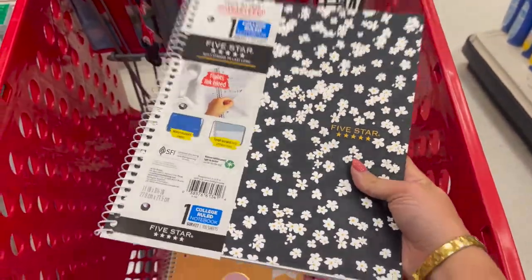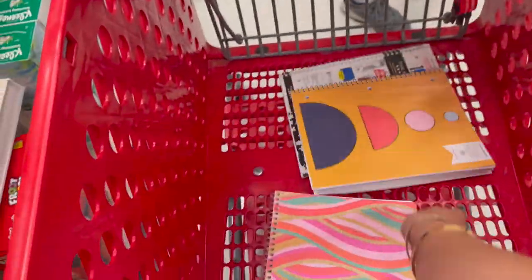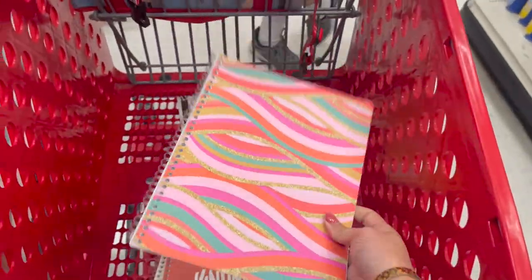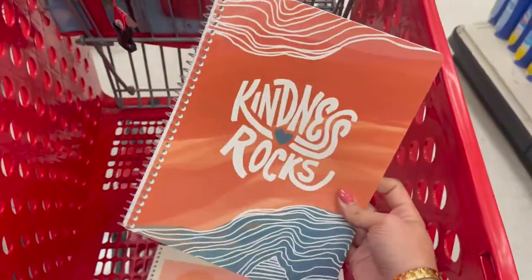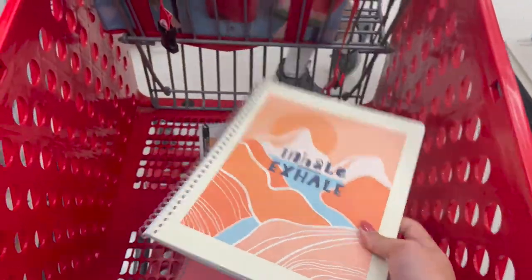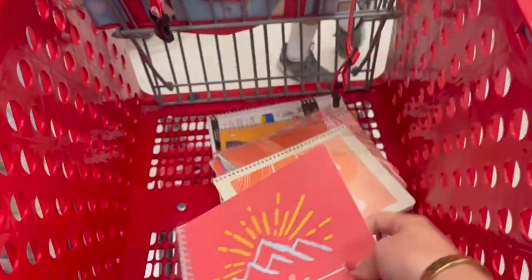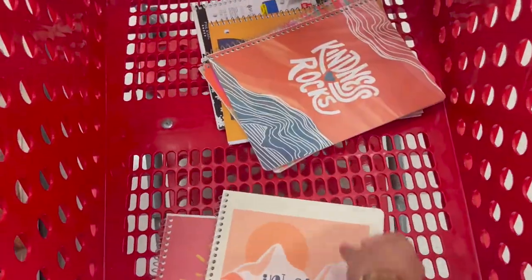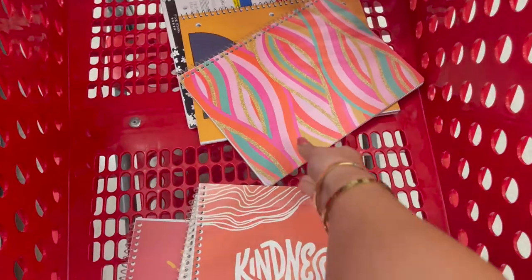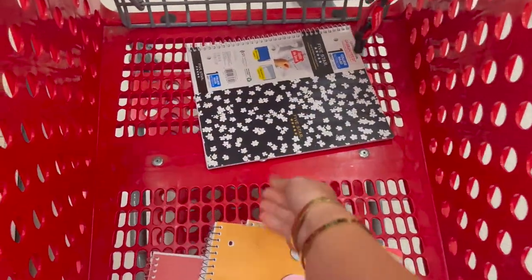So far I found some super cute notebooks — this one, this one, this one that says 'Kindness Rocks,' and one that says 'Inhale, Exhale' and 'Be the Sunshine.' I don't need this many notebooks, but these were all my favorites. I wanted to show you guys all of them and then let you know what I decide at the end.